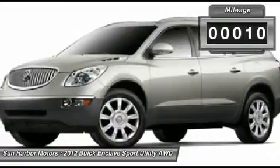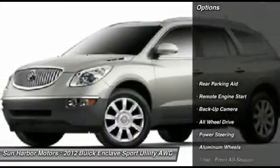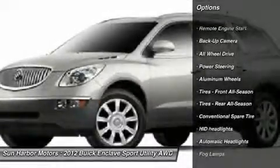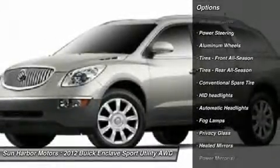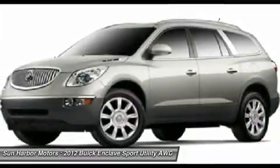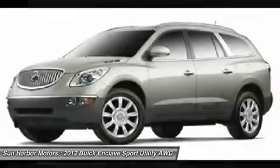Here are some of this vehicle's great options: steering wheel audio controls, all-wheel drive, power passenger seat, power liftgate, remote engine start, adjustable steering wheel, power steering, cruise control, aluminum wheels, and floor mats.